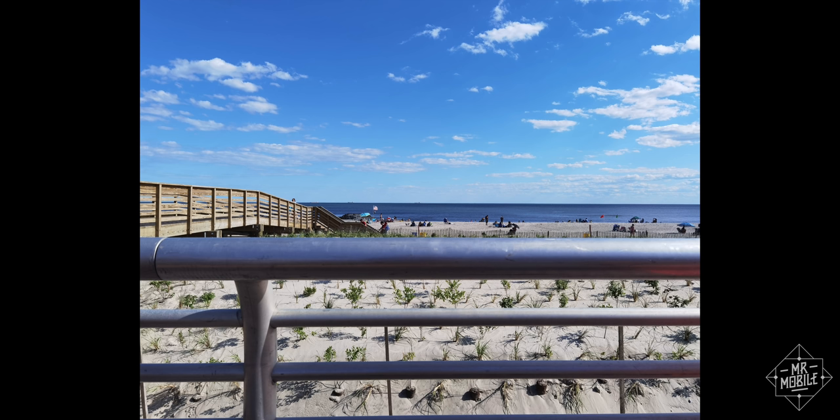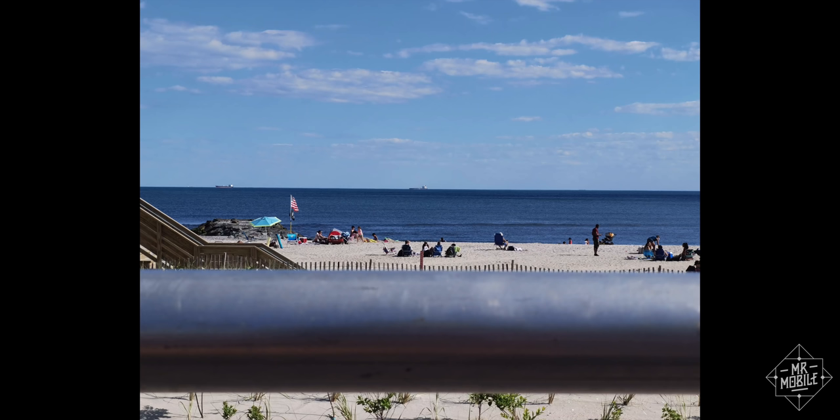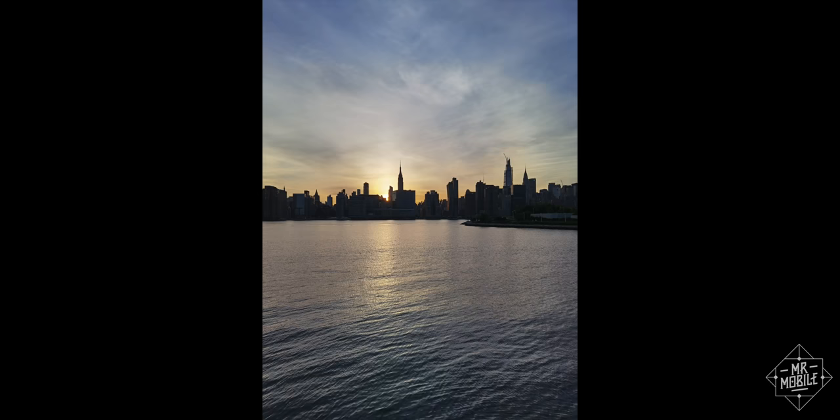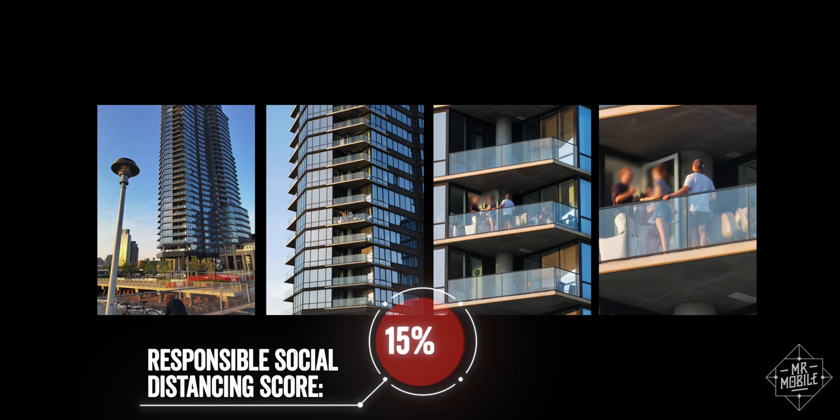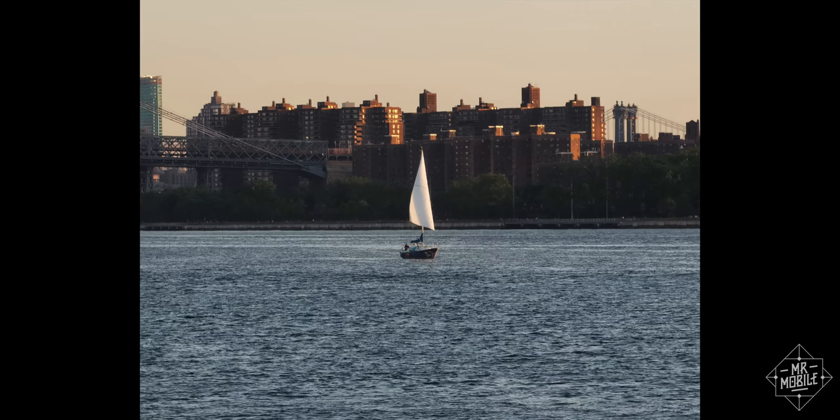I will say that while I am happy with these photos, they were captured using an older software version, which had some issues that made it difficult to capture oil tankers off Long Beach and Manhattan skyscrapers too. But Huawei had pushed out an 11th hour update shortly before press time that fixed that, making it much easier to frame up a telephoto shot.